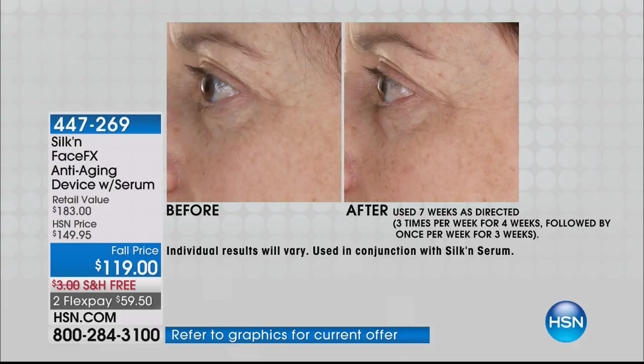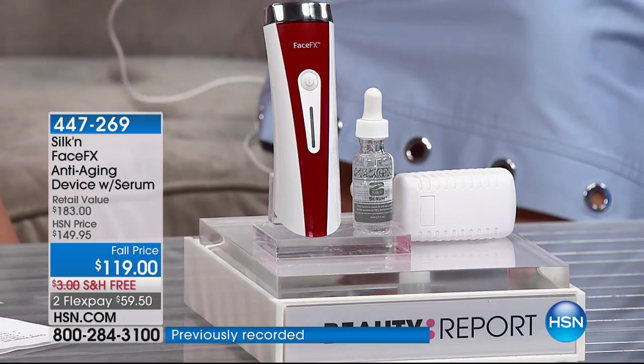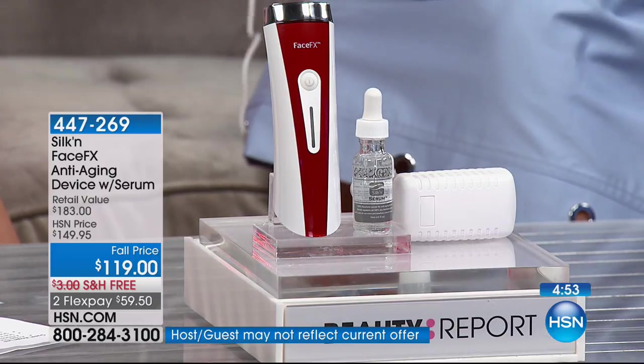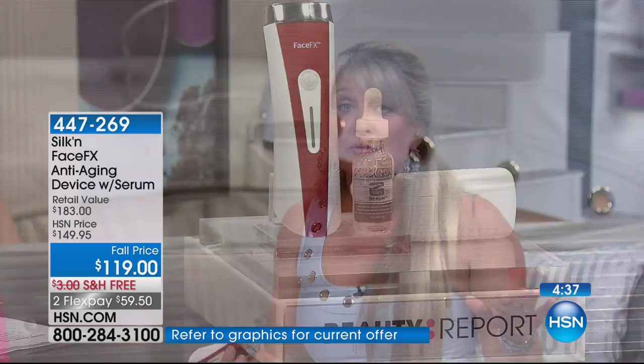That energy is sleeping right now — it might even be breaking down day by day. Stop looking in the mirror every morning going, 'What am I going to do? Do I need to resort to something more invasive? Do I need to spend thousands of dollars?' No, you do not. You need to get this home. See why so many people are literally in love with their FaceFX, cannot live without their FaceFX. That's why you're in every one of my host picks with this.